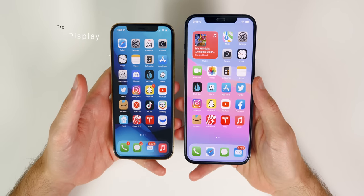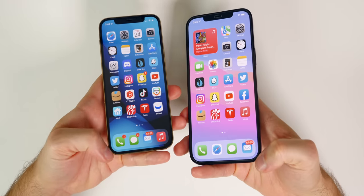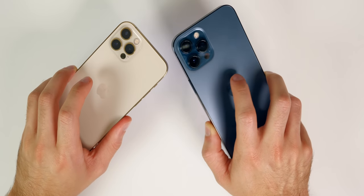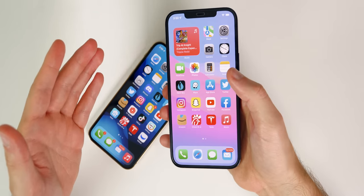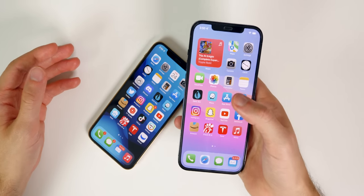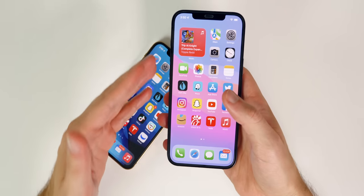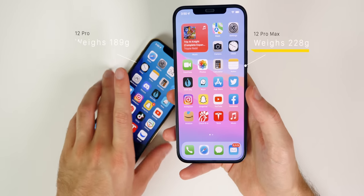The 12 Pro has a 6.1-inch display and the 12 Pro Max has a 6.7-inch display, and both have the same design with squared-off edges, fingerprint-prone stainless steel borders, and a matte finish on the back. I have average-sized hands, and reaching the top of the Pro Max is very difficult at certain angles — especially when laying down on your side or riding a bike. You really can't use it one-handed with average-sized hands, unlike someone with large hands who would have no issue.